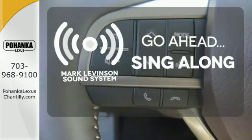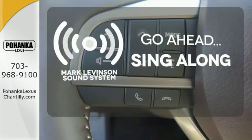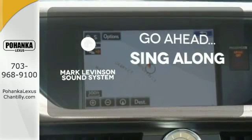The soundtrack of your life comes through crystal clear with the premium Mark Levinson sound system. Crank up the tunes and hit the road.